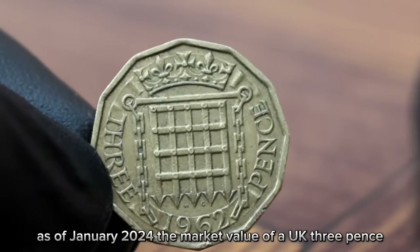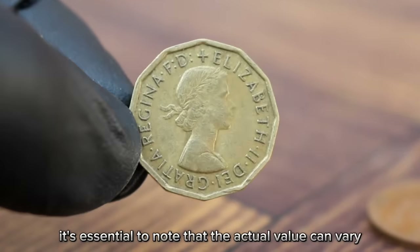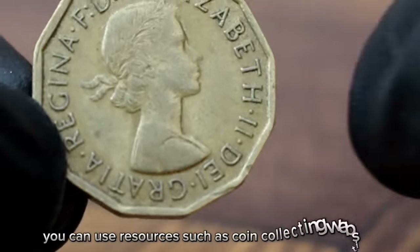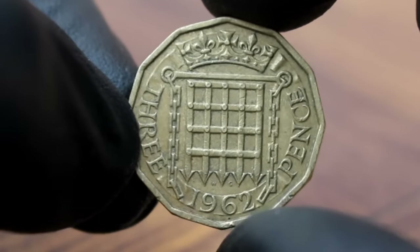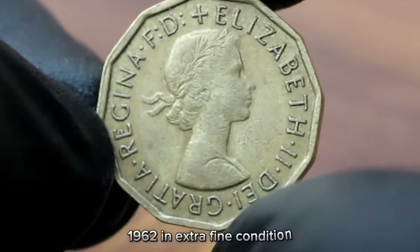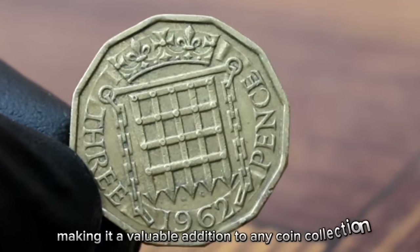As of January 2024, the market value of a UK 3 pence 1962 in extra fine condition can range from $98 to $500. The actual value can vary depending on the specific coin's condition and other market factors. If you're curious about the value of your coin, you can use resources such as coin collecting websites, price guides, and online auctions. You may also consider getting your coin professionally graded to accurately determine its condition and value. In conclusion, the UK 3 pence 1962 in extra fine condition is a coin with significant value and historical importance.